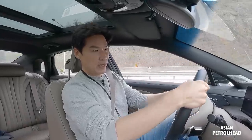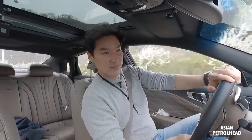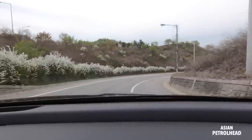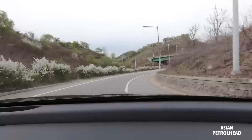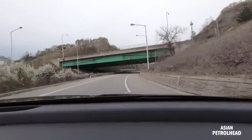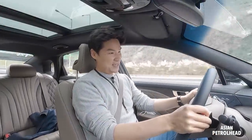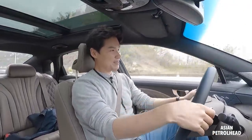Let me show you the handling one more time. It actually handles pretty good for an over-5-meter executive sedan. It sounds pretty good too — the V6, I like it.